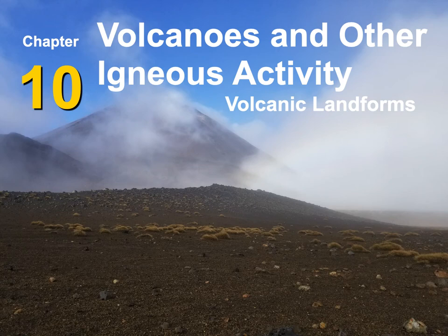Today we're going to continue talking about volcanoes and volcanic activity, and specifically we're going to focus more on the volcanic landforms that form, how they form, and what they look like. You're looking at a photo I took when I was in New Zealand a few years back. This is a picture of Mount Ngauruhoe — it's a huge volcano located in New Zealand.